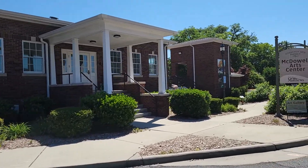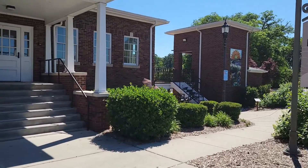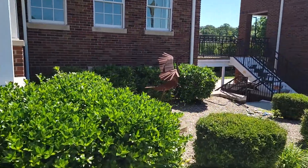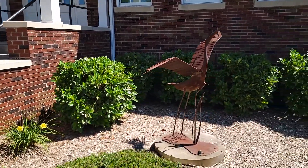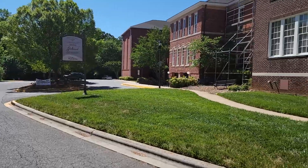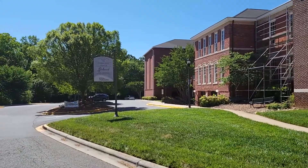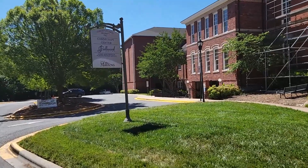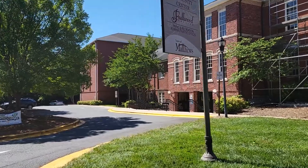This is the McDowell Art Center right here — it's got a beautiful painting on the side with a big sunflower and a water wheel, and a cool crane sculpture out front. Just behind the community center is the Fullwood Theater. There's the entrance right over here, so if you're ever in town and need to find the theater for a show, it's right behind the community center.